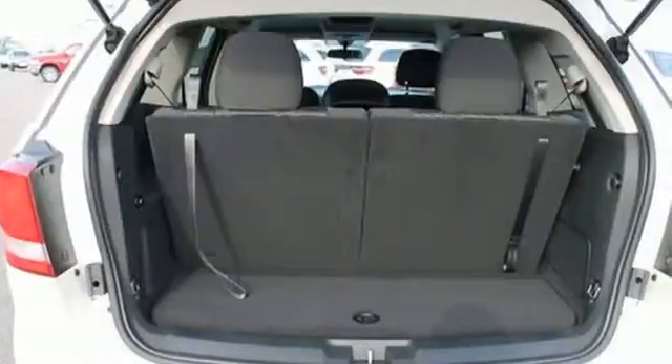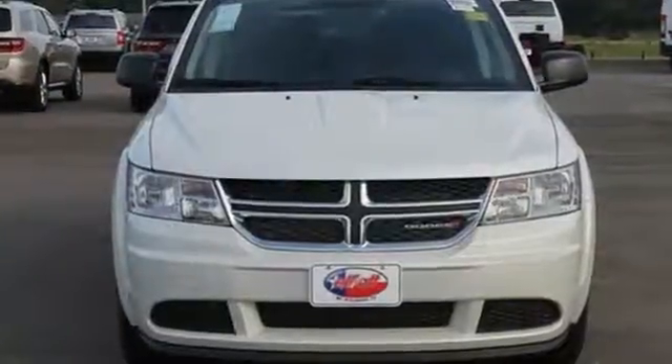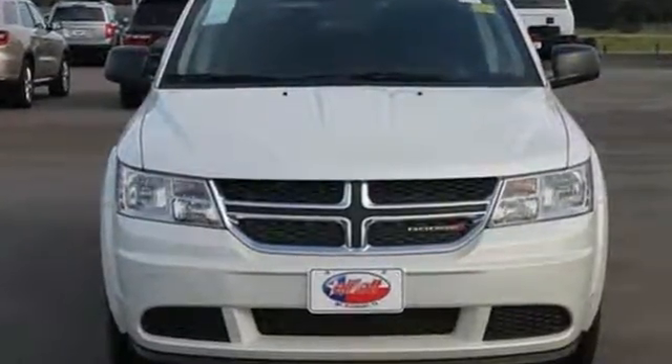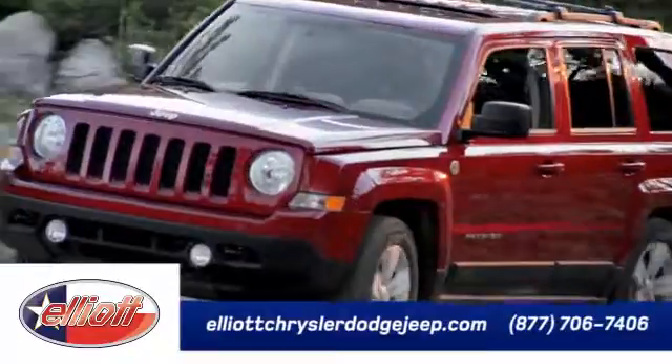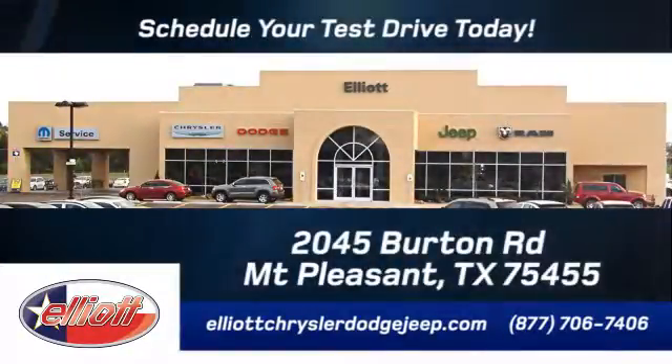Safe and roomy, this Journey is ready for whatever you throw its way. Come take it for a test drive. Elliott Chrysler Dodge Jeep — schedule your test drive today. We are located just off I-30 on Burton Road in Mount Pleasant.